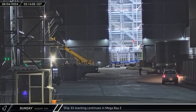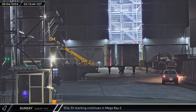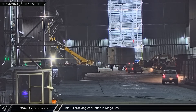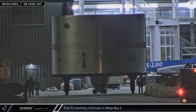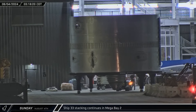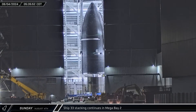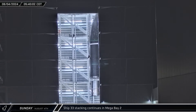Starship 33's common dome was rolled out of Star Factory on Sunday morning, crossing the ringyard before being set down in front of Mega Bay 2. The new Version 2 common dome features a large tank sump for added methane storage capacity and stringers over the dome's joint with a barrel. Two large tank venting assemblies are visible on either side of the autogenous pressurization line, and these vents help manage pressure inside the liquid oxygen tank. Ship 33's forward section was then lifted over and attached to the common dome section, before being lifted back up to the corner workstation for welding.